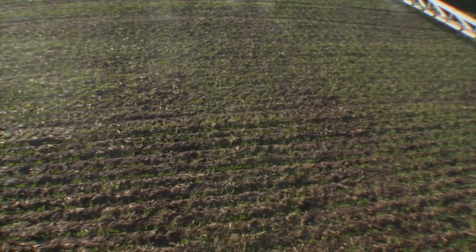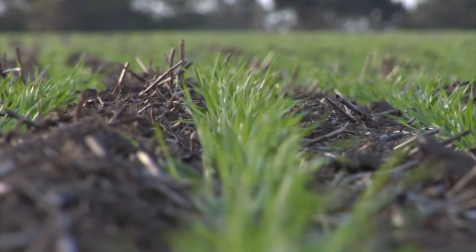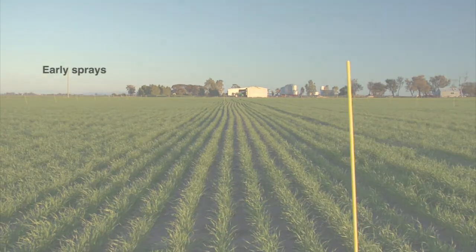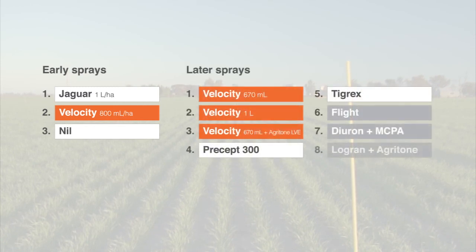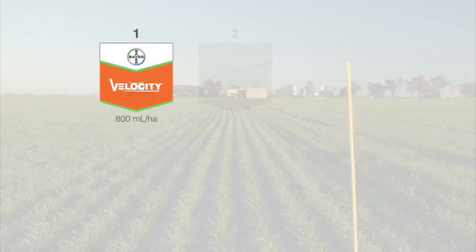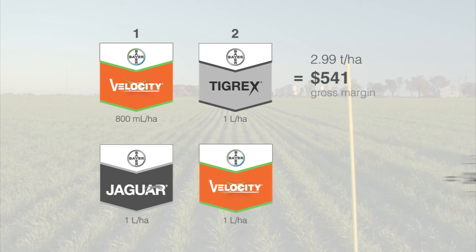That's because Velocity combines such a high level of crop safety with excellent broadleaf weed control. Take this 2011 trial as an example. An early first spray with either Jaguar or Velocity was compared against no early spray and one later spray with eight different herbicide options. The highest yield and profit came from spraying Velocity first and Tigrex second. That combination produced about half a tonne a hectare more than spraying Jaguar first and Velocity second, which also cost more.